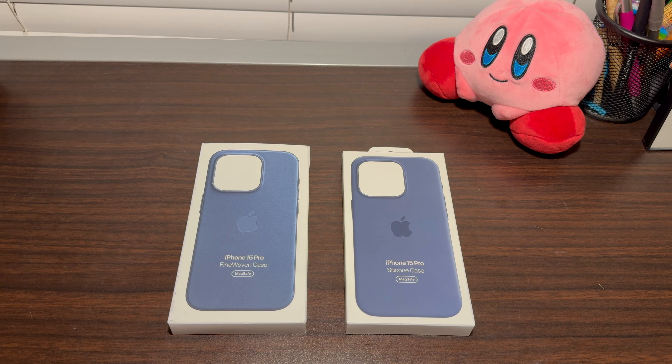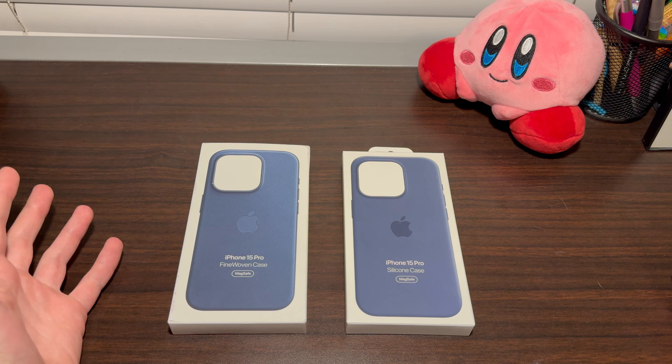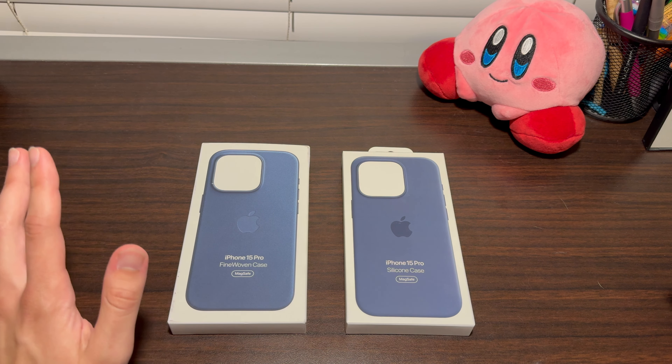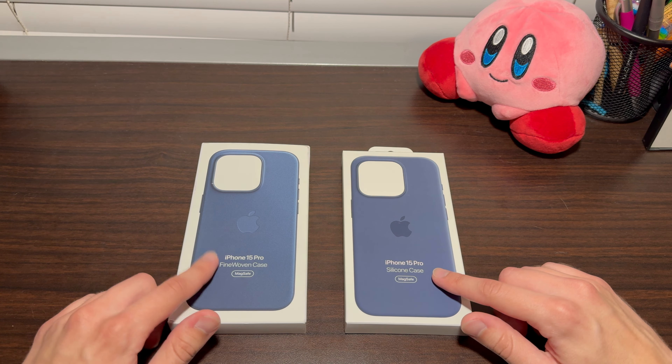I bought both of them and I've tried them both out on my device for about a week. I just wanted to share my observations and general thoughts between these two cases — how they hold up over time, the general feel, durability, and thickness. So that's kind of the comparison I wanted to have. Here we have the two official Apple cases for the iPhone 15 Pro. If you're looking for an official Apple case, most likely you're going to be looking between the silicone case or the fine woven case.